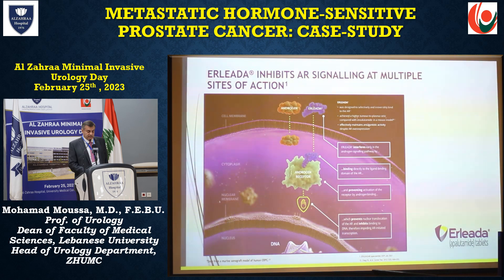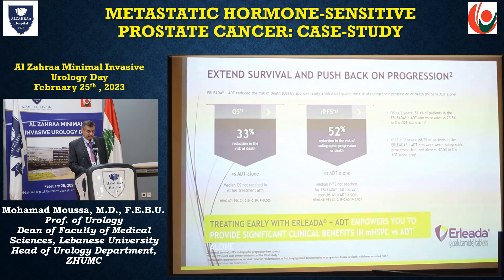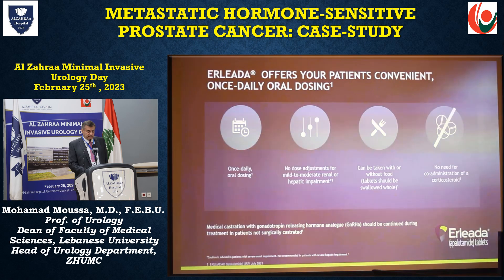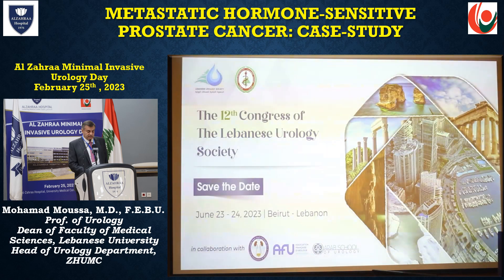This shows how ELIDA inhibits androgen receptors at multiple sites of action. The TITAN study demonstrated a 33% reduction in the risk of death for overall survival and a 52% reduction in the risk of radiographic progression or death. Benefits include delayed time to PSA progression, maintained health-related quality of life, significantly delayed radiographic progression survival versus ADT alone, a safety profile comparable to ADT alone, and it is easy to use — once daily, does not interfere with food, and requires no co-administration of corticosteroids.